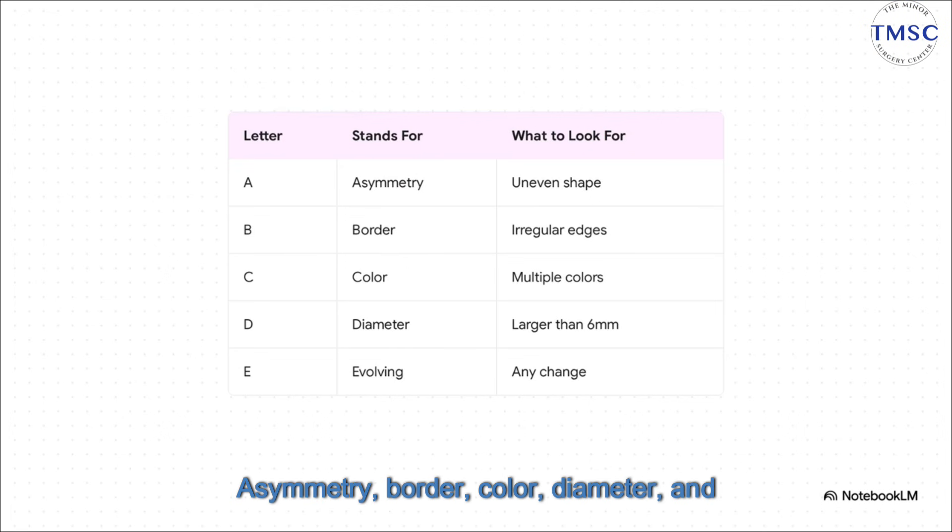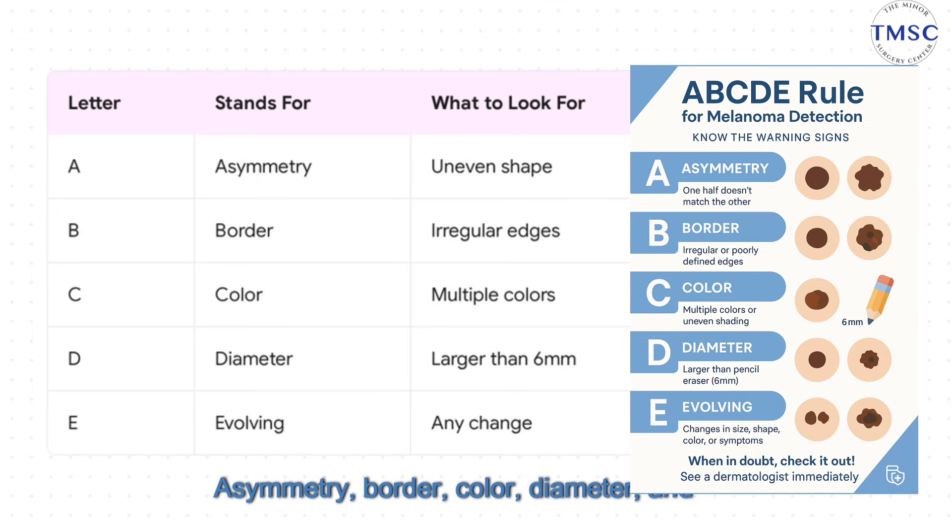So there you have it: Asymmetry, Border, Color, Diameter, and Evolving — A, B, C, D, E. That's your whole toolkit right there. You don't have to be a doctor. You just have to be observant of these 5 simple signs. And now you know what to look for.